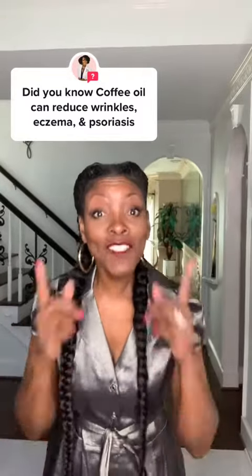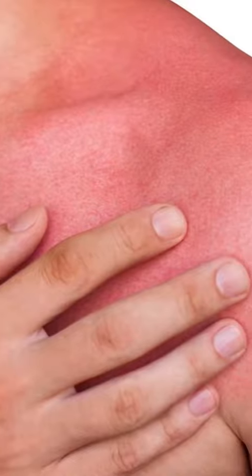Applying coffee directly to your skin may help decrease the appearance of sunspots, redness, fine lines, and even wrinkles. Research shows that coffee oil is very beneficial for healthy skin.